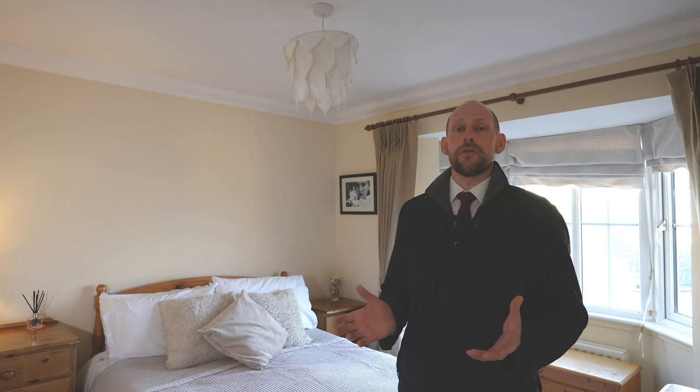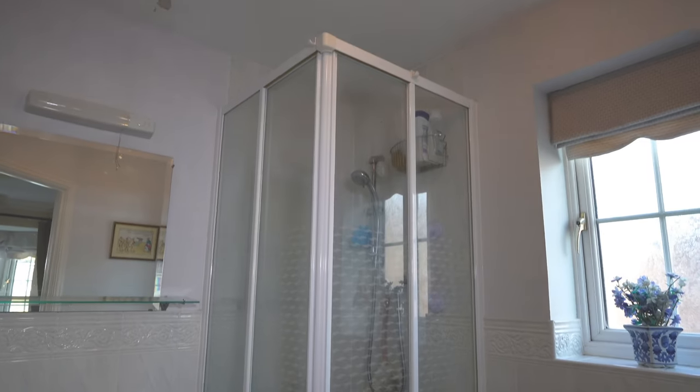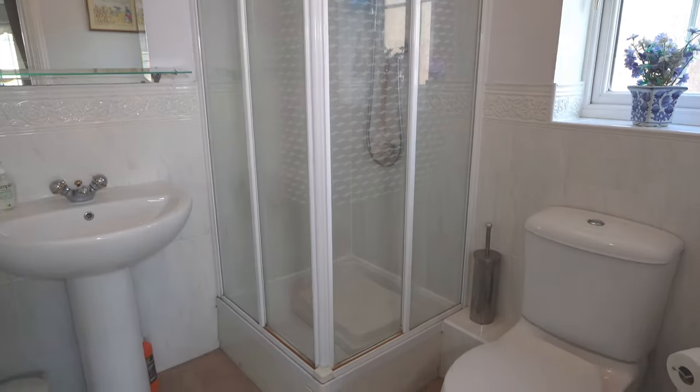On the first floor, we're going to start off with the master bedroom. This is a great size room. It benefits from built-in double wardrobes, it also has an en-suite, and has a lovely bay window to the front of the property.